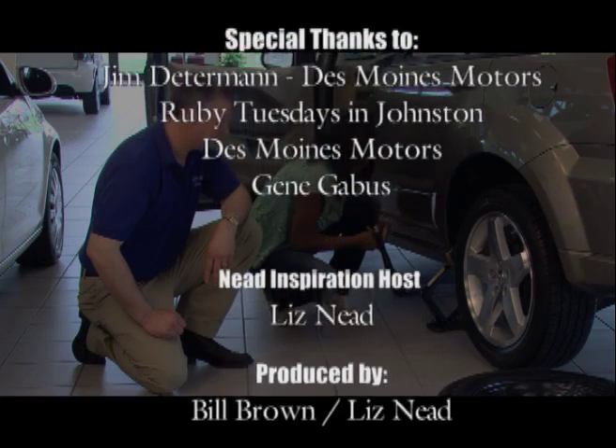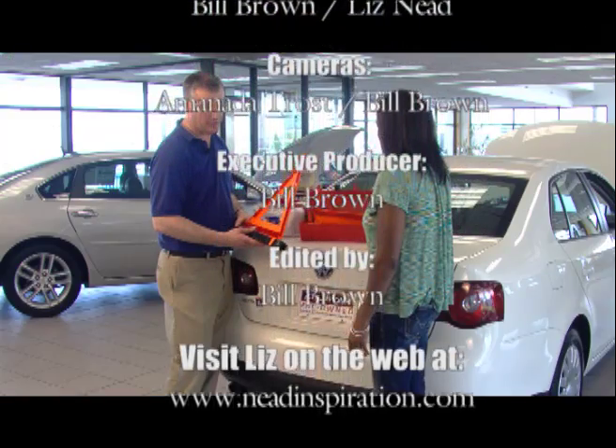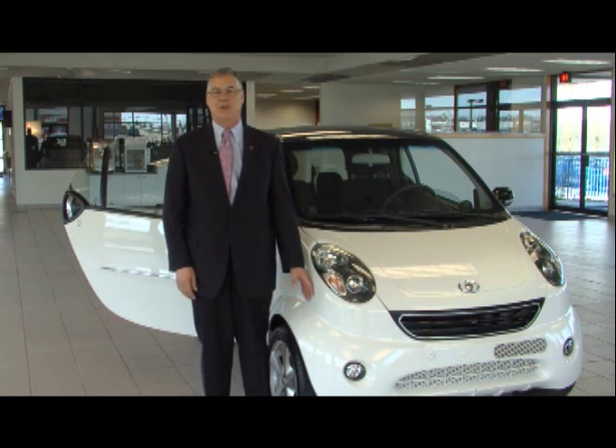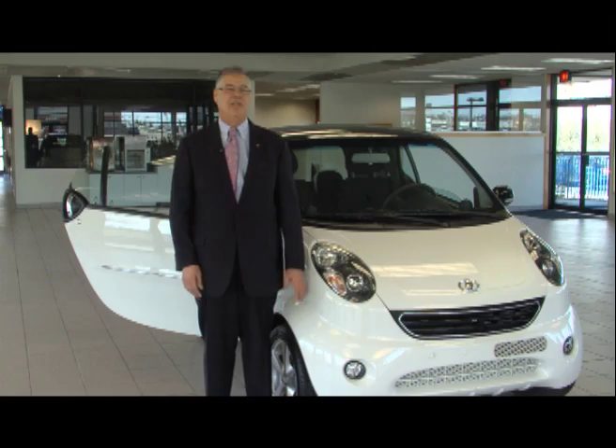Jim, that was really helpful — thank you for walking through all of these different things. If you want more information about the experts or information shared on this episode, go to needinspiration.com. Thank you so much for listening and I'll see you next week. We hope you enjoyed this episode of Need Inspiration. Stop into Des Moines Motors and see our incredible line of Noble cars, electric motor vehicles, and quality pre-owned cars, trucks, and SUVs. See you on the next episode of Need Inspiration.